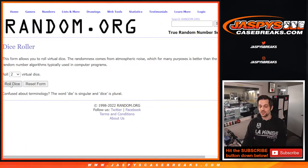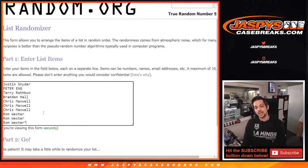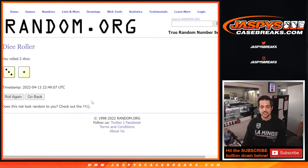First thing we're going to do is go to the dice roller. We're going to roll two dice and see how many times we are going to randomize the names. We have Justin, Peter, Terry, Brendan, Chris, and Ron — thank you guys so much. Here we go, two dice.